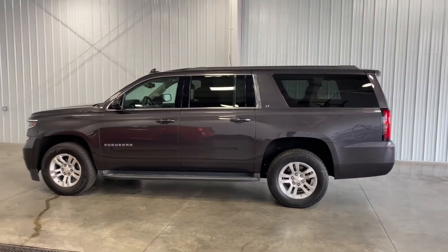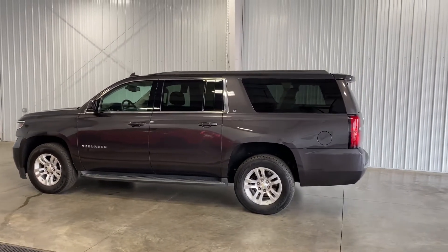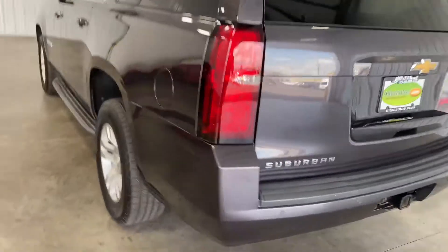This 1500 LT has only got 38,000 original miles. So again, a 2016 with only 38,000 original miles, and a 5.3 liter V8 engine, as they all do with the Suburbans.